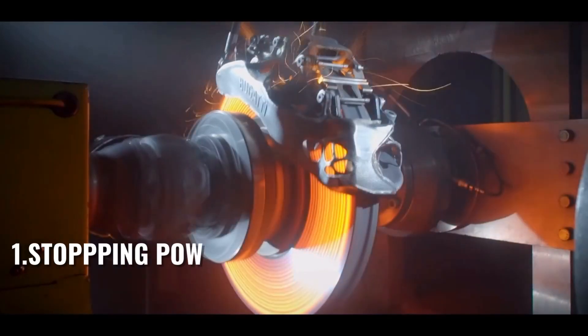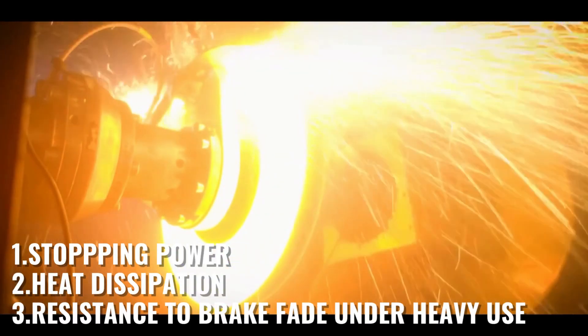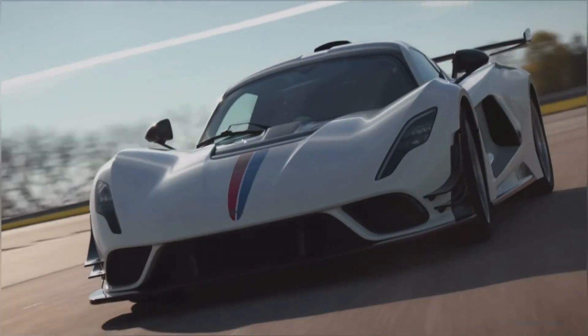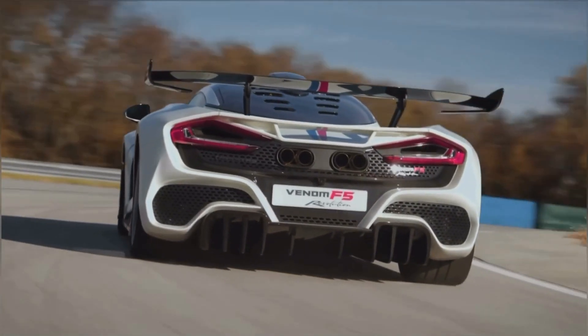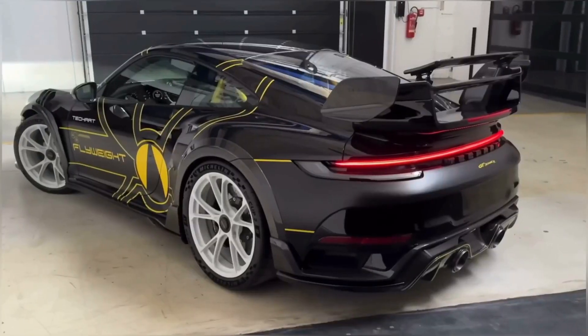They offer superior stopping power, exceptional heat dissipation, and resistance to brake fade under heavy use. These brakes are mostly used on super and hypercars to help stop these vehicles from crazy speeds to a complete stop in a safe time.